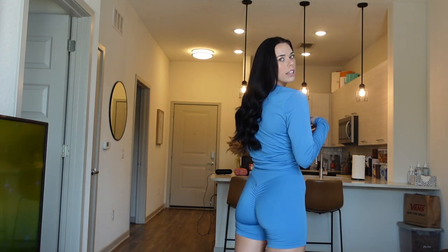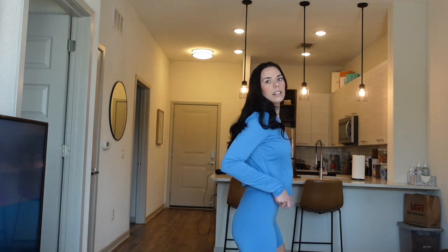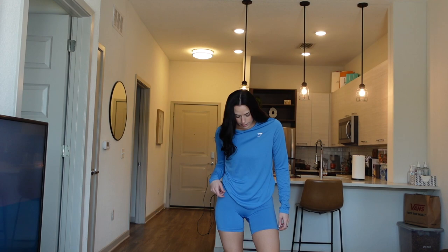Next I got this top and these shorts in the coastal blue color. I want to say the top is a size small and the bottoms are also small. These are the same style as the patterned pink ones I just showed — cinching, super cute, super flattering. Then I got this shirt that you can tuck in the back and let it hang, and once you work out you can take it off and wear your sports bra underneath.